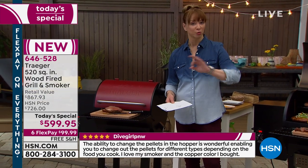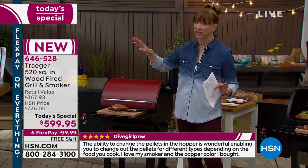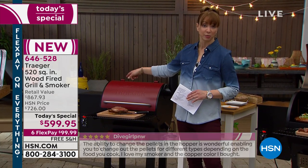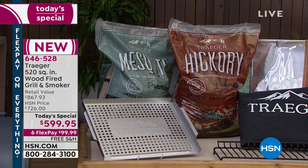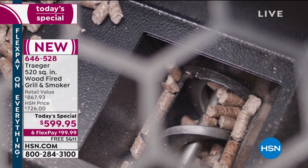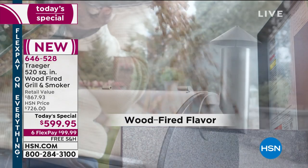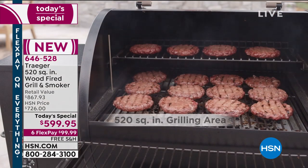The grill is more than just a grill — you're getting more square inches of cooking space, their unique design, and the capacity that you want. You're grilling, you're smoking, you're baking, you're braising — you're doing it all. You set it and forget it, and that little auger system does all the thinking for you.